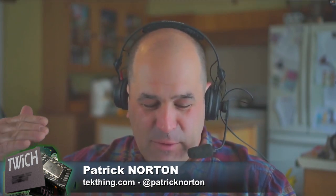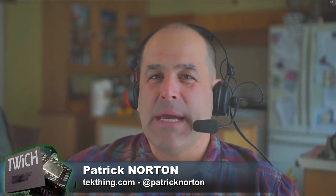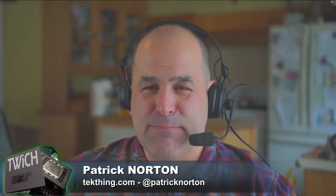Welcome to Twit's This Week in Computer Hardware. The show is here to bring you hardware news — desktops, laptops, mobile, internet of things, consoles. Today we are going from deep inside your computer to the very edge of space and beyond. It's a big episode.